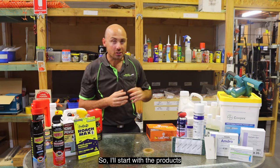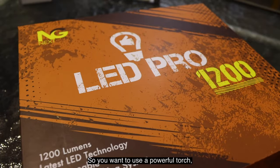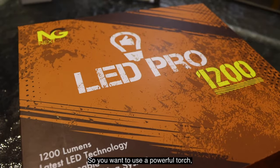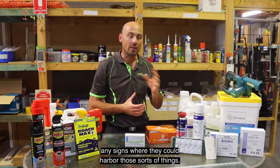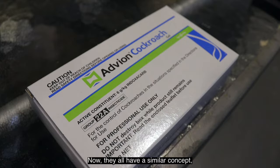The products we would use first most often in a service would be our gel baits. The best way to start a service is to use a powerful torch to investigate and look for any signs of pests and where they could harbor — and that's normally a great time to apply the cockroach gels.